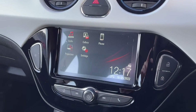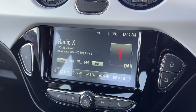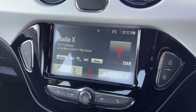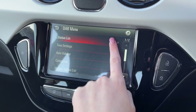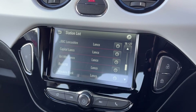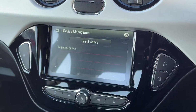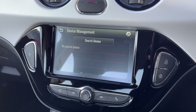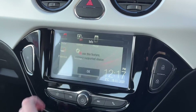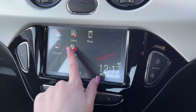Moving over to your media system, you've got your touchscreen in the centre which is nice and easy to use with plenty of different options. On the media waveband you can choose between DAB, FM or AM radio, or you can connect your phone via AUX or Bluetooth. On the DAB radio you've got plenty of preloaded stations and you can save your favourites. You can also connect your phone via Bluetooth for taking calls, or use the projection feature which enables Apple CarPlay or Android Auto to fully integrate your phone into the car.